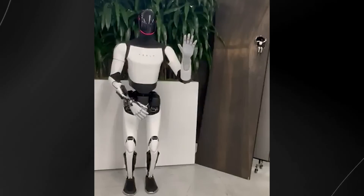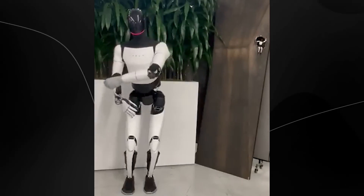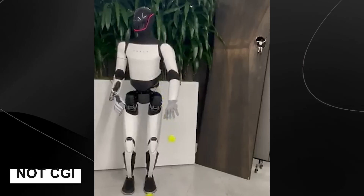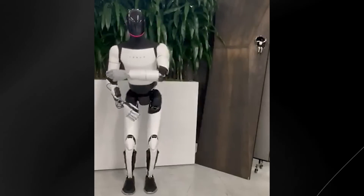What makes this demonstration particularly jaw-dropping is that the Tesla Bot didn't just succeed once — it managed to snatch the tennis ball out of the air twice in succession. If you're watching this footage and thinking it must be CGI, you're not alone. The fluid motion and precise timing appear almost too perfect to be real, but what we're witnessing is genuine robotics technology in action.